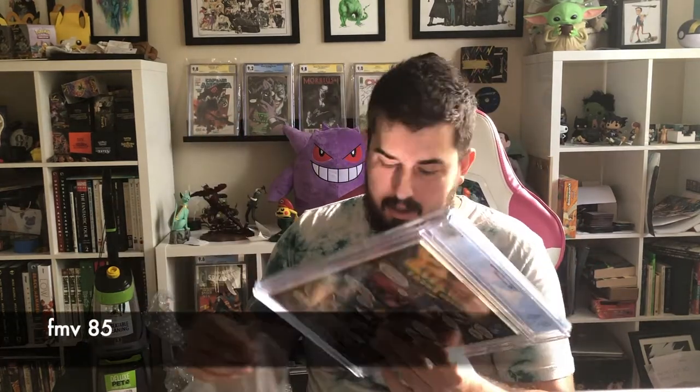Spider-Man Unlimited number one, first appearance of Shriek — this is actually my friend's book; we got it graded for him. We were hoping for a 9.8, thought it was going to be a 9.6, and it got a 9.6. You never know — sometimes you get the 9.8 when it has ticks, sometimes you don't. We've gotten books where there was one or two spine ticks and still got the 9.8. This one had the same but got the 9.6. It is what it is.